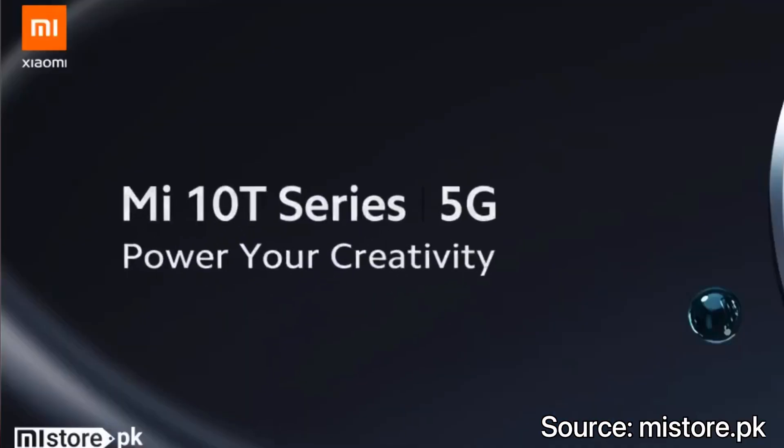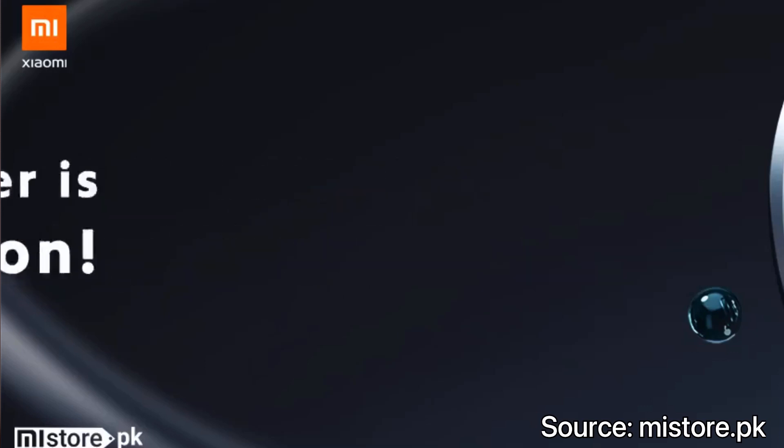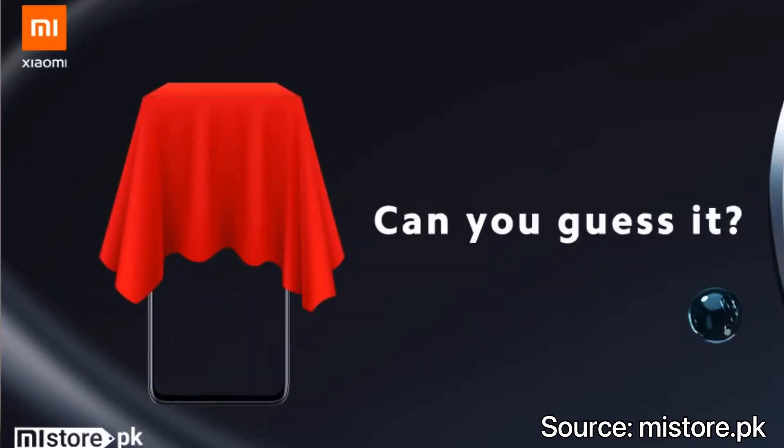This phone is not coming to Pakistan as originally expected — it will come to Pakistan, but in the Redmi Note 10 series. Unfortunately, Xiaomi has disappointed all the tech-tubers in Pakistan, and Xiaomi has teased it with its Mi 10T series.